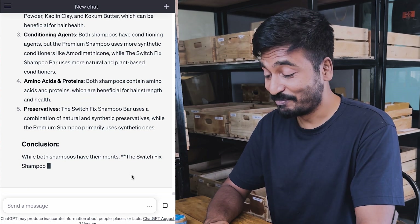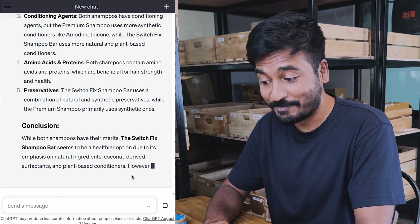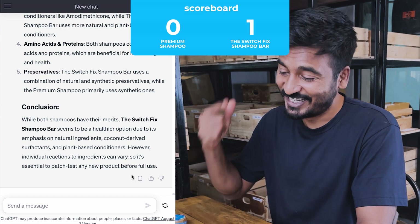All right, here's the comparison. While both shampoos have their merits, the SwitchFix shampoo bar seems to be a healthier option due to its emphasis on natural ingredients, coconut-derived surfactants, and plant-based conditioners. Let's go!